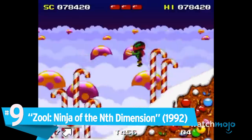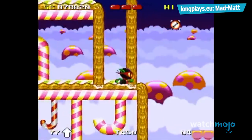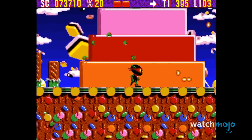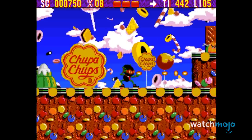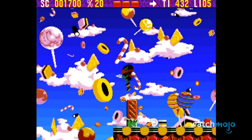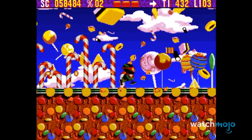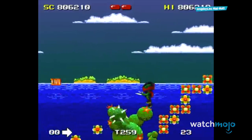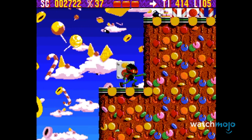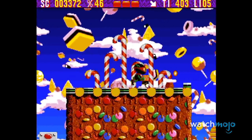Number 9 – Zul, Ninja of the Nth Dimension. Developed by Gremlin Graphics, this 2D platformer has you running around as a gremlin ninja who must complete his training on Earth while collecting lollipops and candy. This game advertises Chupa Chups, a Spanish candy company mostly known for their lollipops. While Zul is remembered fondly, we can't ignore the amount of times we see the Chupa Chups logo in just the first level. The game was such a success that it spawned a sequel a year later featuring just as many Chupa Chups ads as its predecessor.